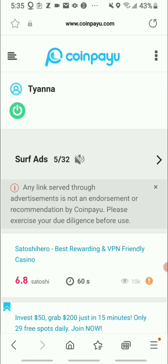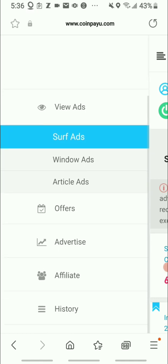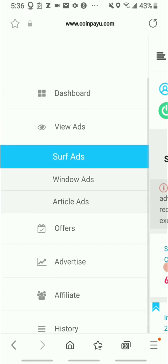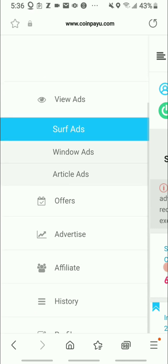Going back, there are different ad types you can do: surf ads, windows ads, and article ads. Windows ads show a full browsing window, while article ads are like reading an article page.